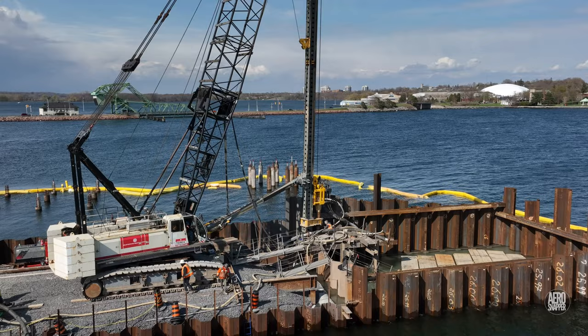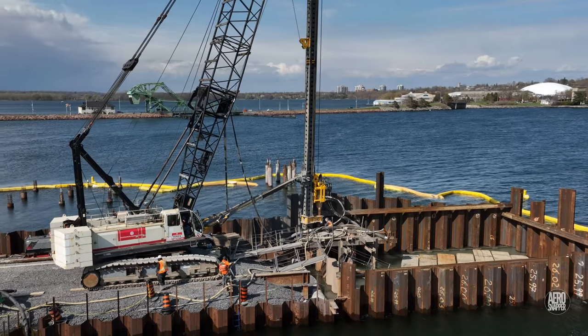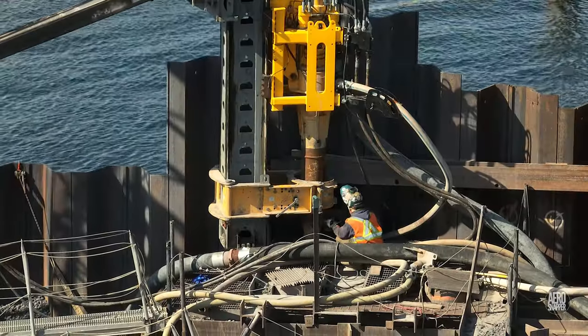Before we focus on the concrete pour, let's have a look at some of the work at the end of the finger dock, where piles are being driven in.